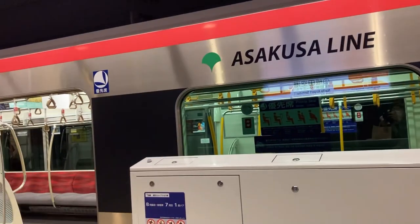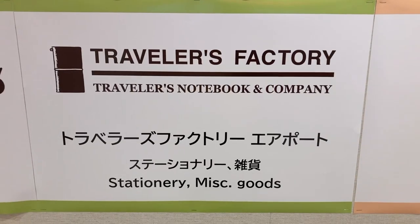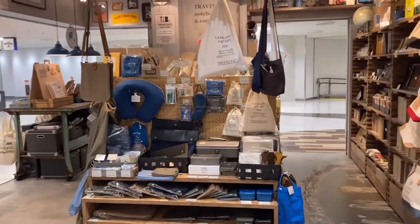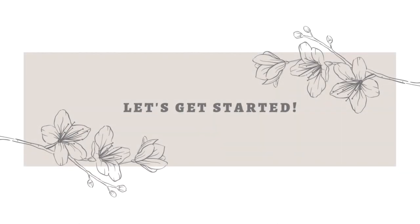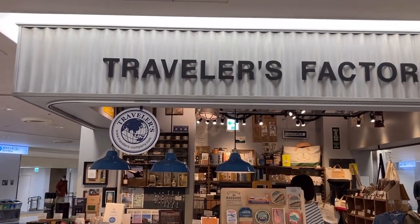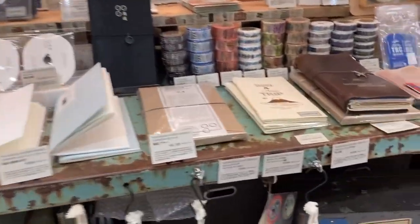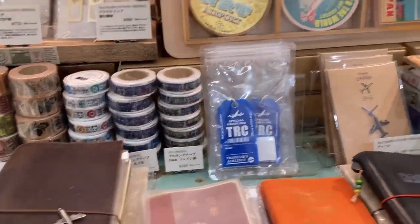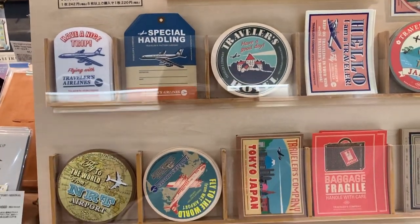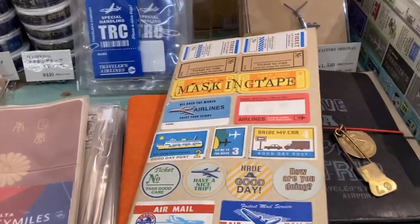Hello everyone, my name is Lisa. Welcome and welcome back to my channel. Today I'm so excited to share the Traveler's Factory Narita Airport store tour with you. Without further ado, let's get started. First off, I just want to say congratulations to all the Traveler's Factory fans, staff, and those involved. It has finally reopened — we have missed it so much for such a long time. Welcome back! For a moment, just enjoy the store tour without my voiceover.